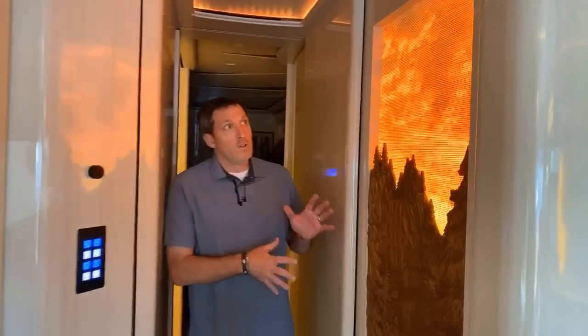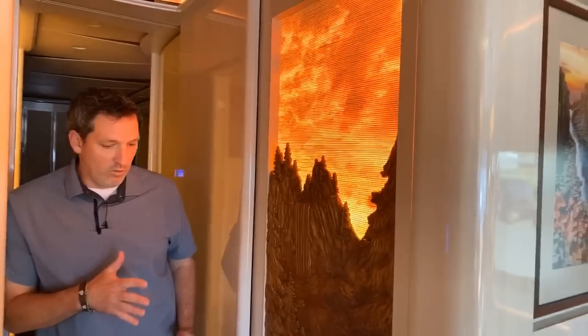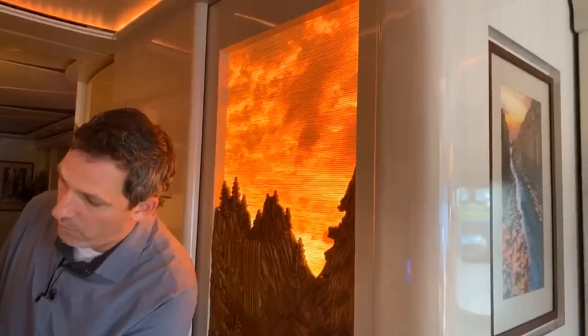Take a look at this — this is the art feature, hidden door, if you will.